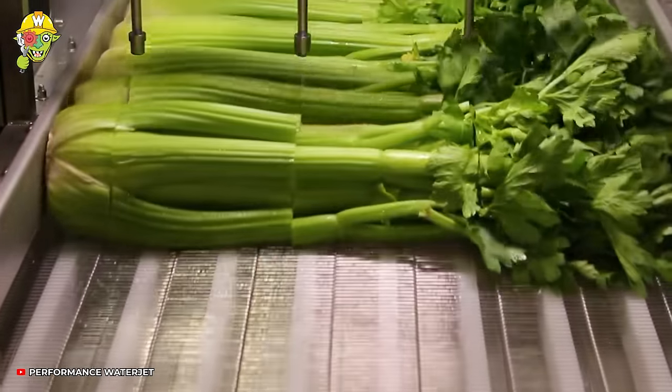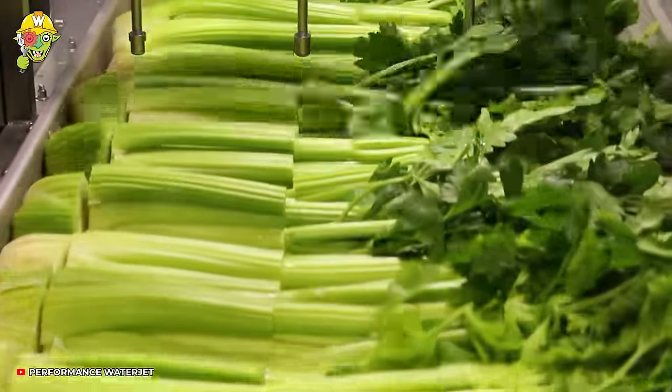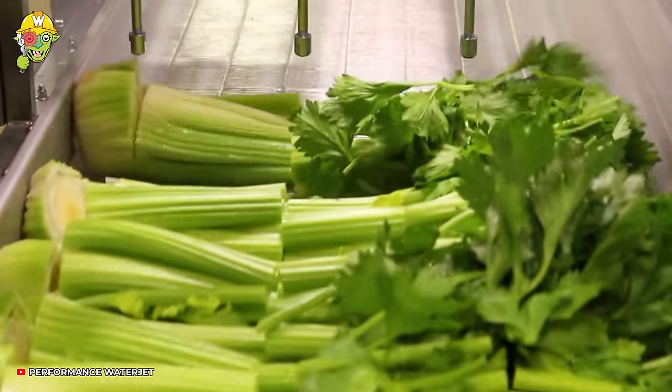For decades, WaterJet has been used effectively for food cutting applications. It eliminates problems by causing cross-contamination while producing high-quality cuts.